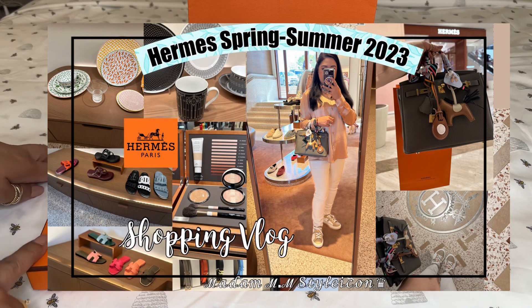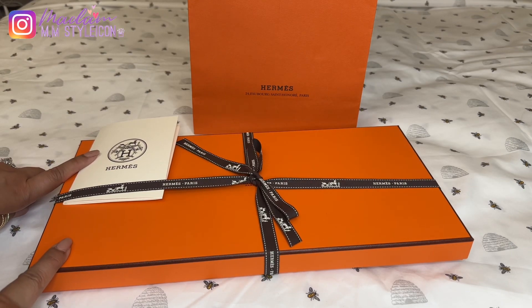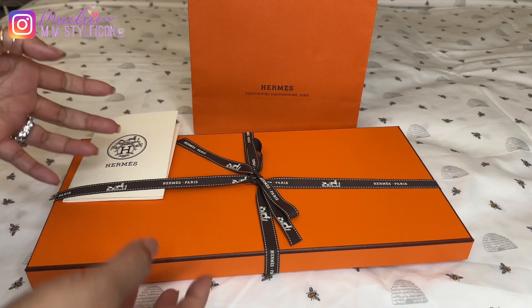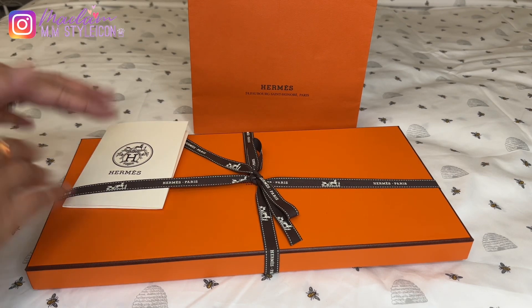I recently uploaded my shopping vlog at Hermes and at that time I didn't really know what to get, that's why I only purchased one item because I was contemplating with the other items. Also, I noticed that I've been buying a lot of stuff but I don't get to use them right away or unbox them. I normally wait a little bit because I've been really busy, swamped with work. So this time I'm very cautious with my purchases and I only picked up one item.